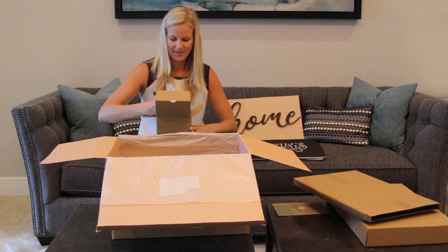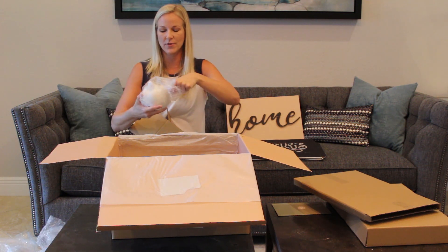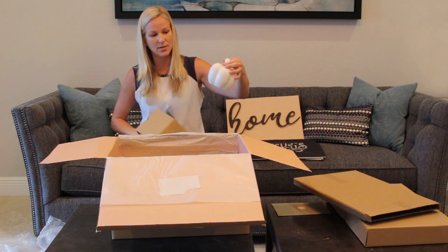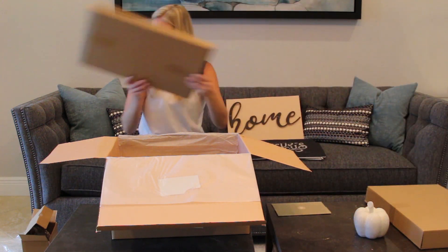Oh yes! And what would fall be without pumpkins? I've actually been looking for something to put on my coffee table here, so this will go great. I love this.